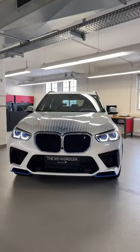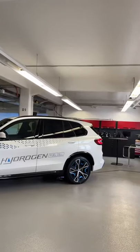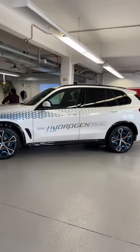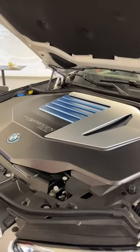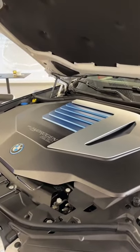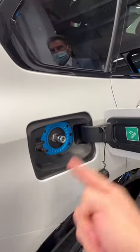The BMW iX5 is a very different kind of electric car. That's because you don't have to go home and plug it in. This car has what's called a hydrogen fuel cell. You put hydrogen in the tank, it converts that hydrogen into water, and the resulting energy is used to drive the car.